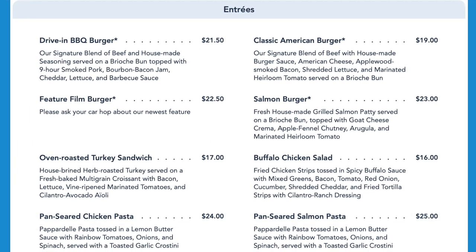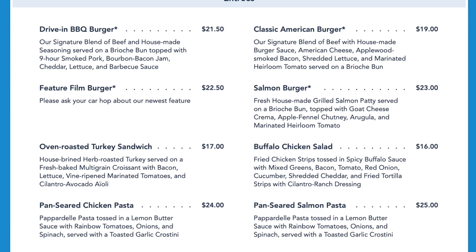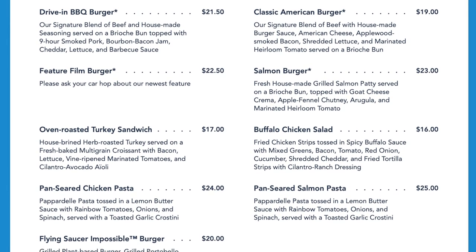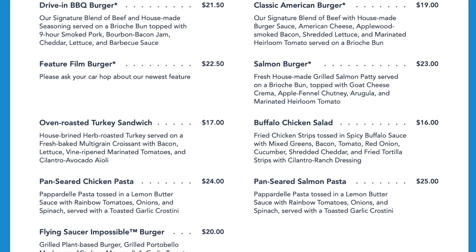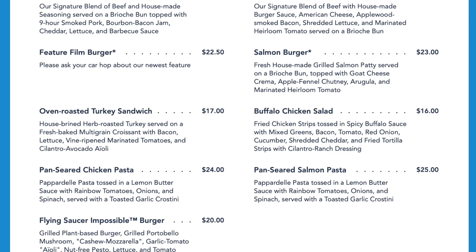They are known for their burgers here, including the drive-in barbecue burger, classic American burger, salmon burger, and an impossible burger. Don't forget to ask your carhop about the feature film burger, which is their house special of the day. Other options include turkey sandwiches, buffalo chicken salad, and chicken and salmon pasta.